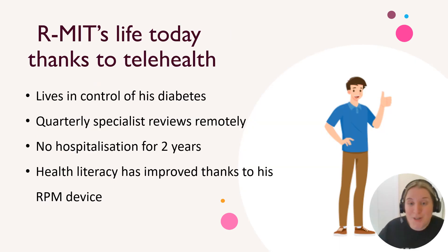To conclude: thanks to telehealth, Armit now has really well-controlled diabetes. He sees his specialist remotely every quarter, but his health stats are still being monitored by his endocrinologist via his glucometer and the app that he uses. Thanks to using the app, his health literacy has improved substantially. I hope this gave you a good example of how great telehealth is, and I'm really excited to bring it into our company. Thanks.